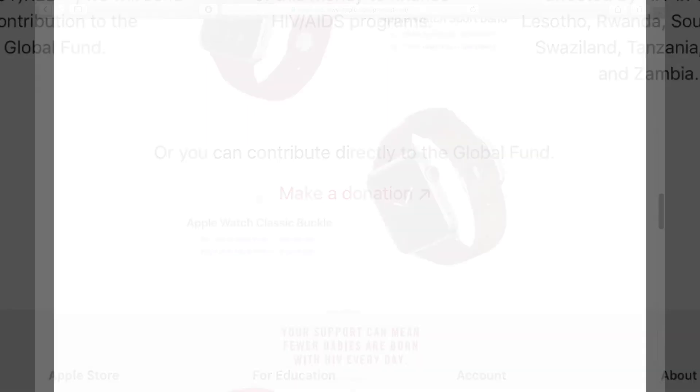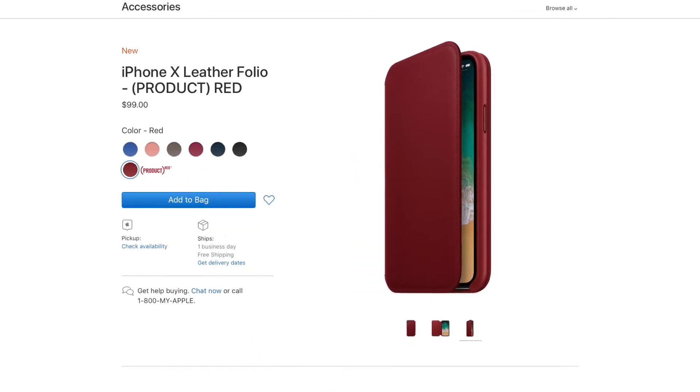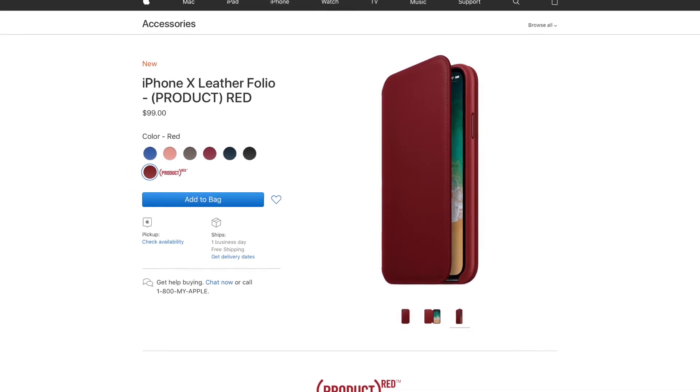The iPhone 8 and 8 Plus are available to order starting April 10th and will be in stores Friday, April 13th, with the iPhone X Product Red folio case also available starting April 10th.